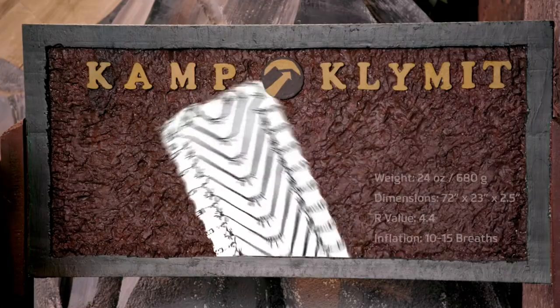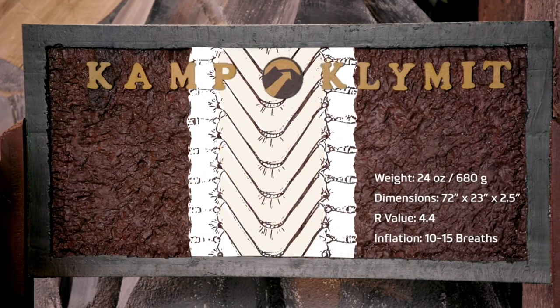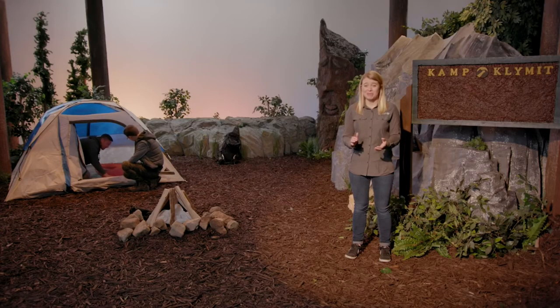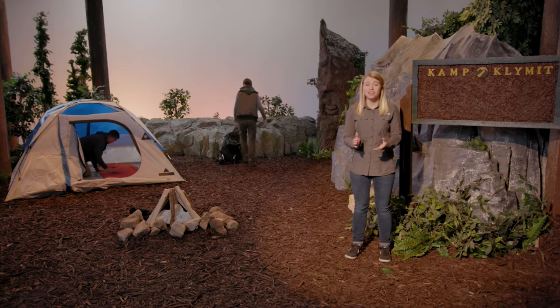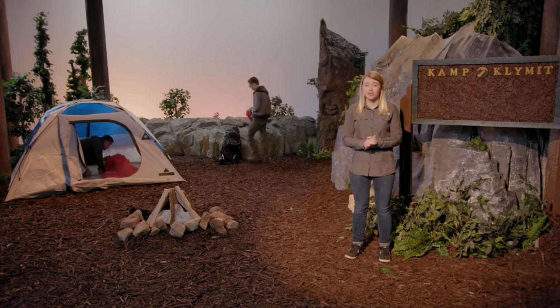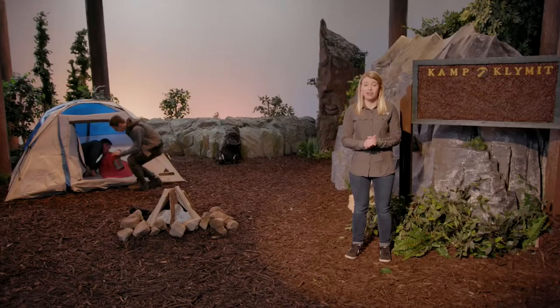The Insulated Static V offers ease of use and comfort using Klymit's patented V-Chamber technology. Unlike traditional sleeping pads, the Insulated Static V features deep weld patterning, which creates expansion zones that allow your sleeping bag to fully loft underneath you for improved thermal comfort. This also makes inflating the pad easier, requiring fewer breaths.